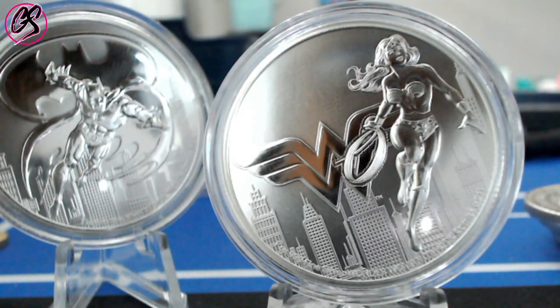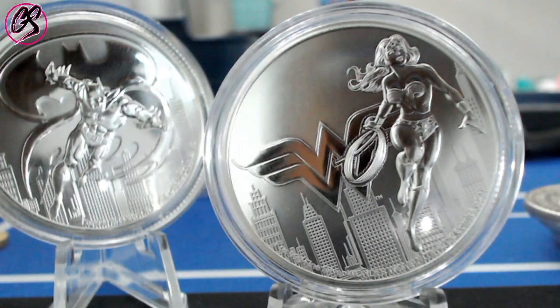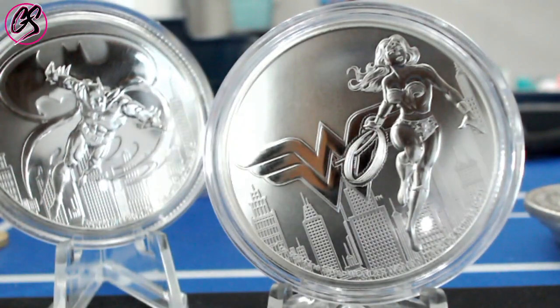What is up guys? Thank you for checking out another Guido Stacking video. I really appreciate that. In this video, we're going to be talking about the new Wonder Woman coin and the old Batman coin.